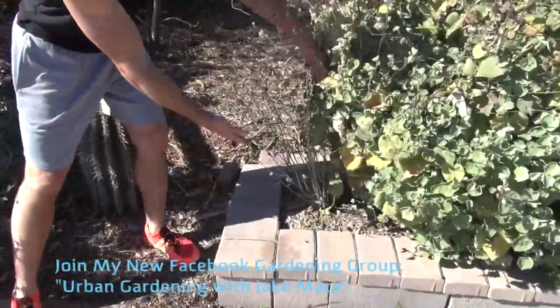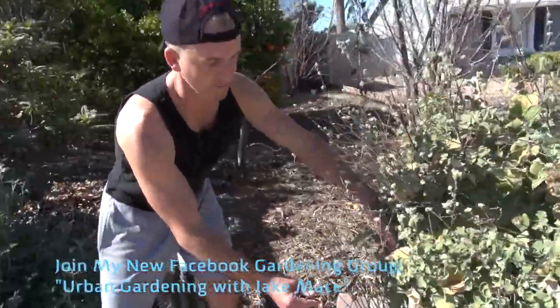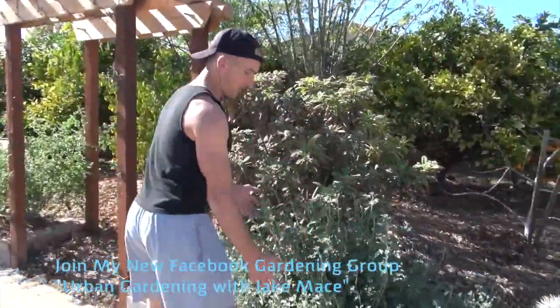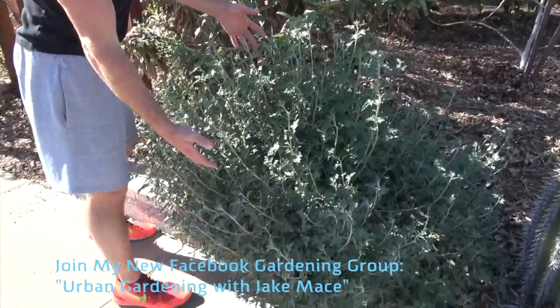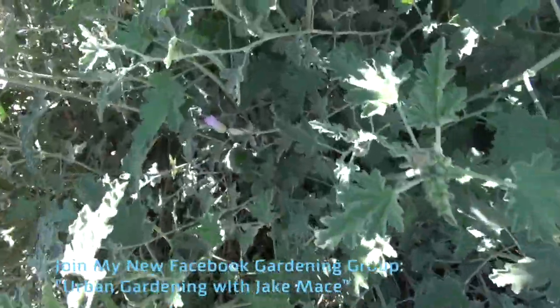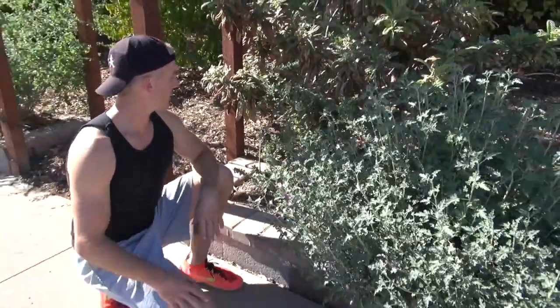Next to the Indian mallow is Arizona milkweed. This is a desert milkweed that the monarch butterfly and the queen butterfly loves. Next to that is the Sonoran Desert globe mallow, and the globe mallow comes in different kinds of colors. This one right here is the purple variety. There's also orange and white and pink and so on.